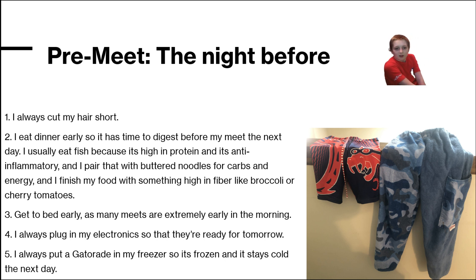I always plug in my electronics so that they're ready for tomorrow. I always put a Gatorade in my freezer so it's frozen and stays cold the next day.